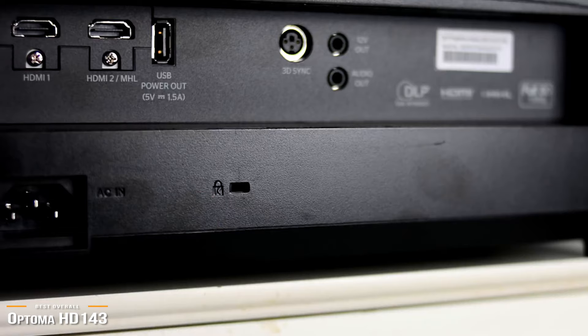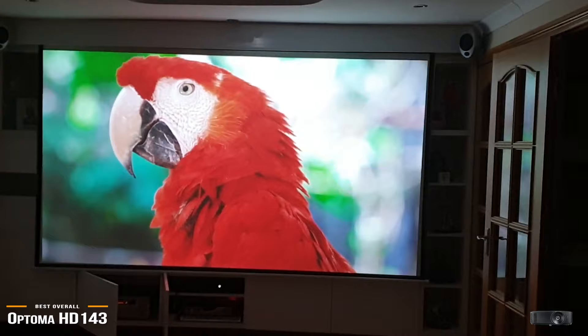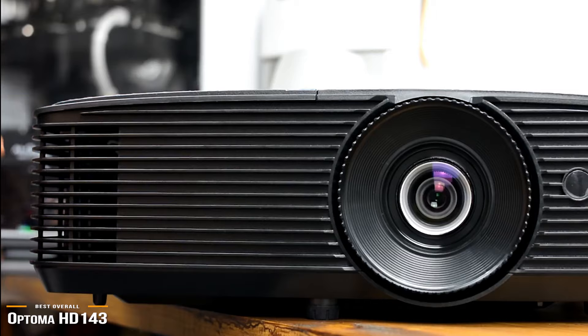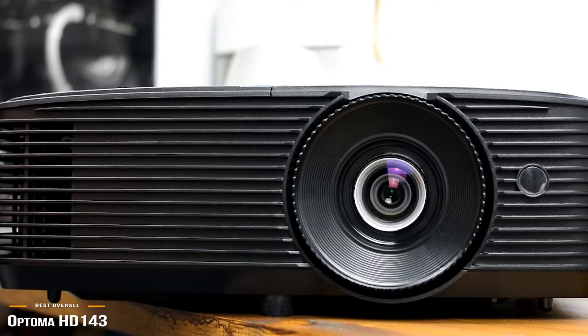The Optima HD 143X stands out as a top-budget performer for its combination of contrast, three-dimensionality, minimal input lag for gaming, and solid 3D performance. If you're willing to put forth the extra investment over the MSCA100, you will without a question get better overall performance. For those looking for a true-budget UHD projector that performs above its class, then you cannot go wrong with the HD 143X.